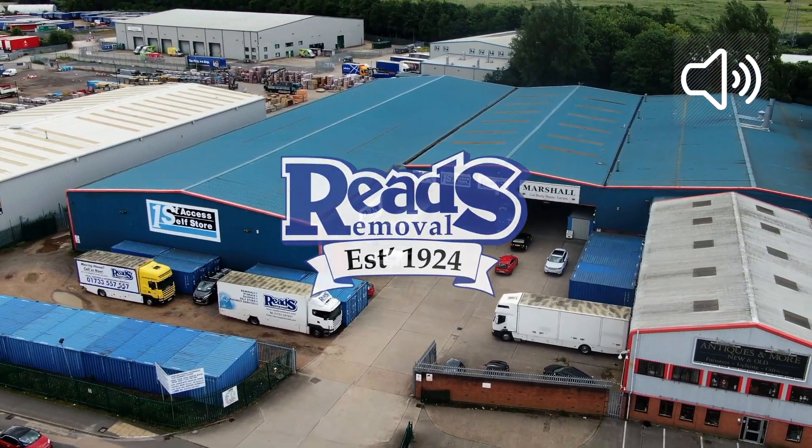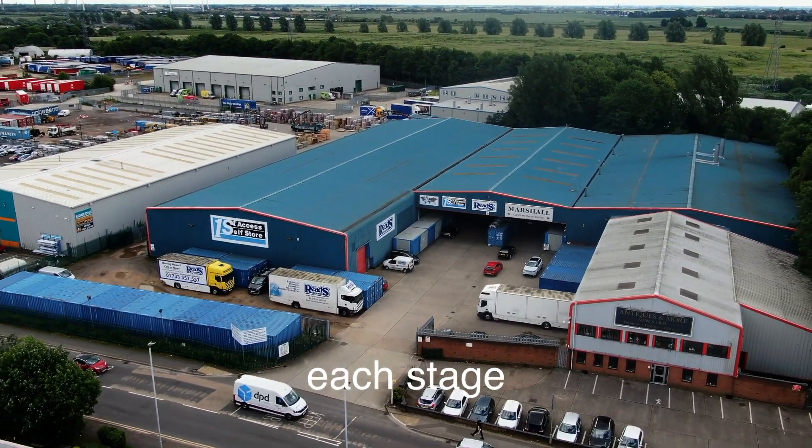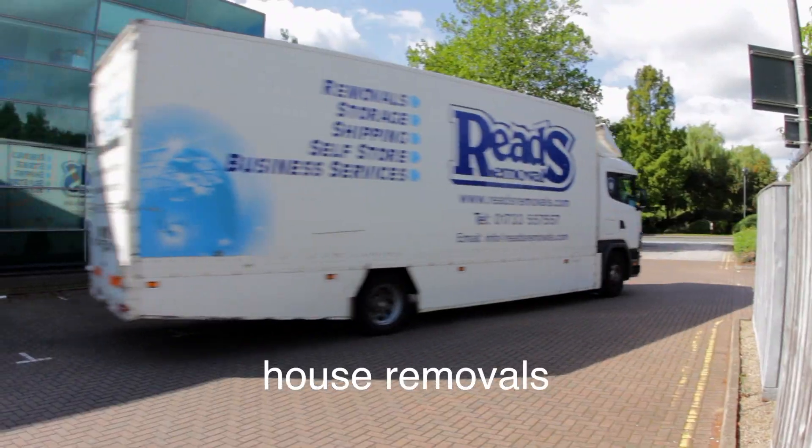Welcome to Reed's Removals! In this video we'll explain each stage in organizing your house removals.